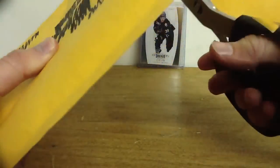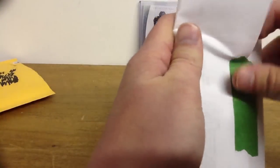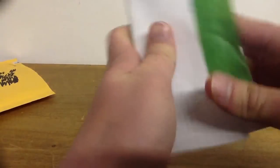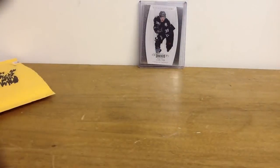Then, next package. This is actually a trade I made on Sports Card Forum. I was actually really not expecting this this early, that was really quick shipping. I was expecting this to be another eBay package, but I guess this is one of my trades that I made recently. Really recently actually. I can't believe it came this quickly.